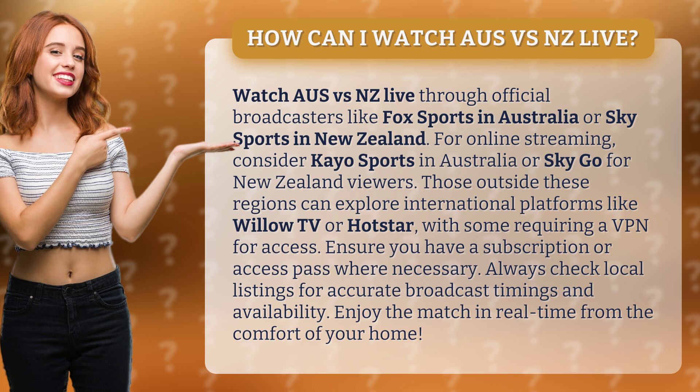Those outside these regions can explore international platforms like Willow TV or Hotstar, with some requiring a VPN for access. Ensure you have a subscription or access pass where necessary. Always check local listings for accurate broadcast timings and availability. Enjoy the match in real time from the comfort of your home.